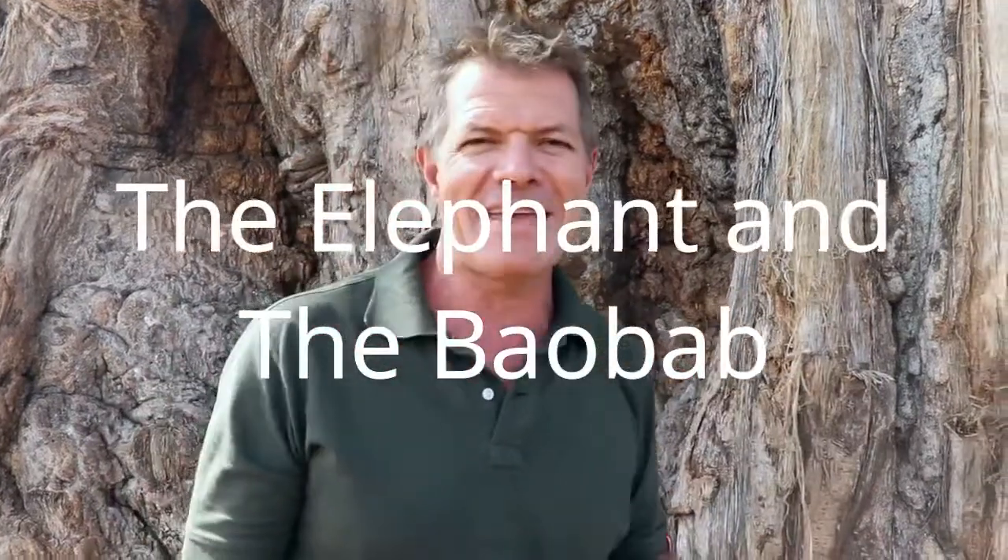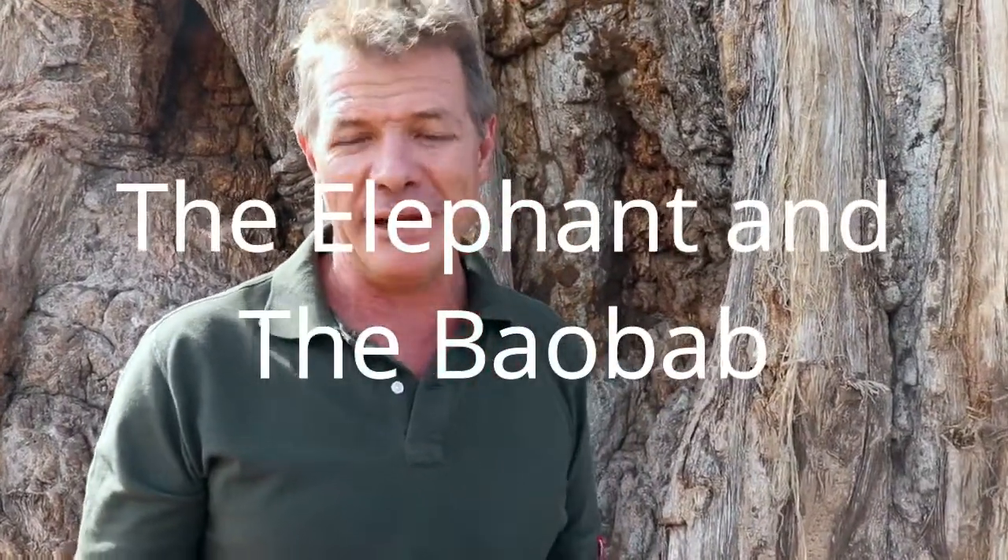I just want to dedicate this to my friend in Berlin. Her name is Heike Pander. Heike runs a website dedicated to baobabs and she collects images of baobabs from around Africa.